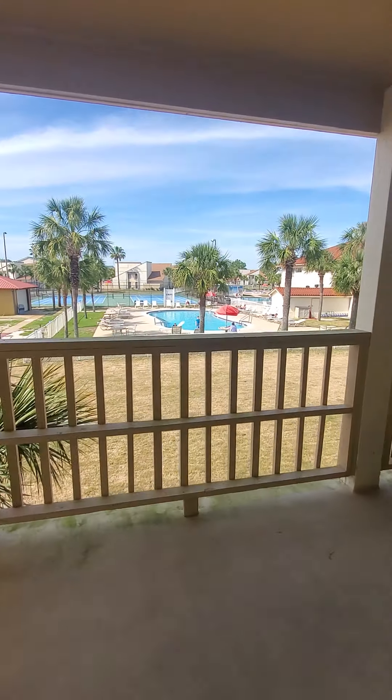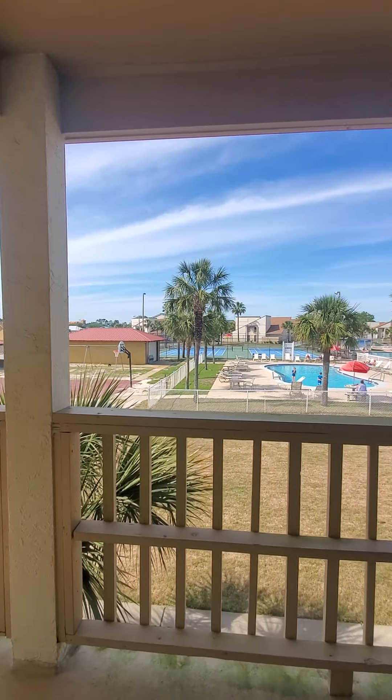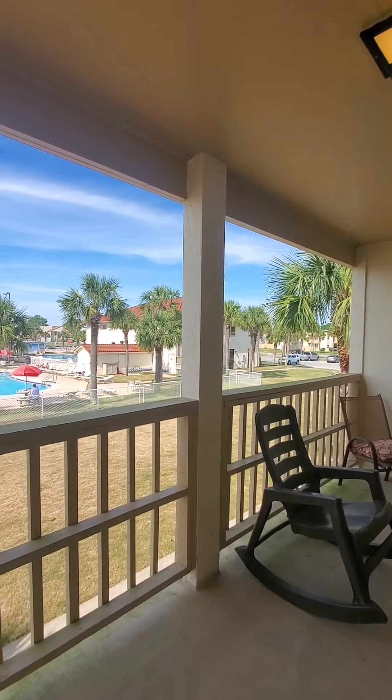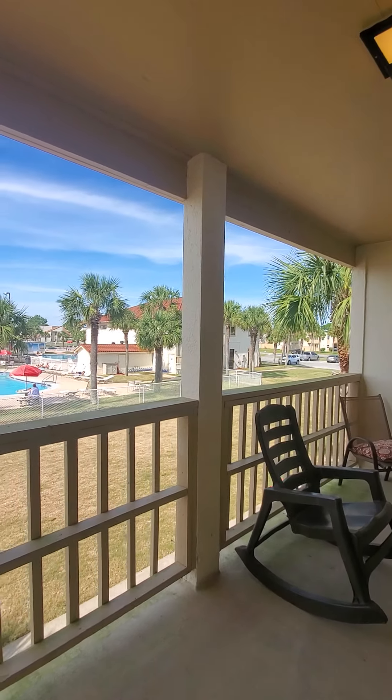I believe that's probably an owner's closet, so it probably has cleaning supplies and whatnot in it. But this is a really good unit, and the location is pretty fantastic. Having the pool right off your patio and the beach walking distance — or you can ride a bike, or you can get a golf cart. As you can see over here, they have people that park their golf carts and store them there when they're not here, so getting around the community and to the beach is a breeze.